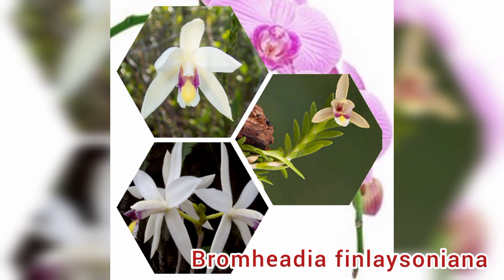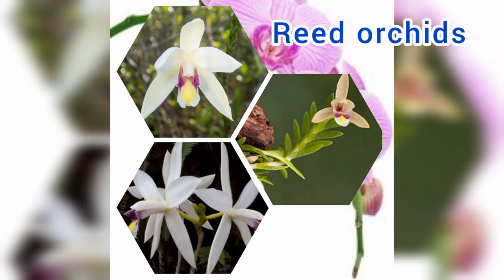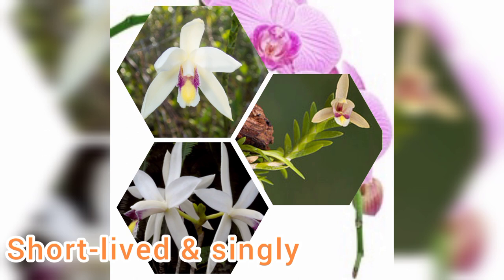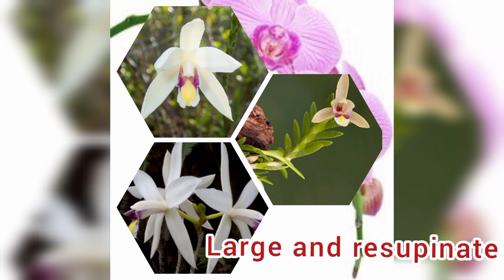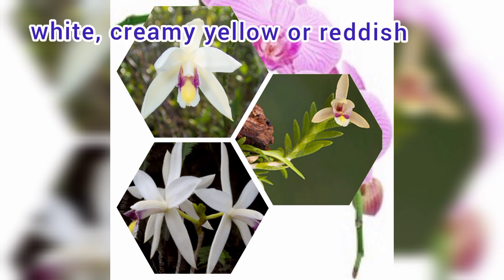Number 8: Bromheadia finlaysoniana, commonly known as reed orchids. The flowers are short-lived and appear singly in succession near the ends of the flowering stem. The flowers are relatively large, resupinate and usually white, creamy yellow or reddish.